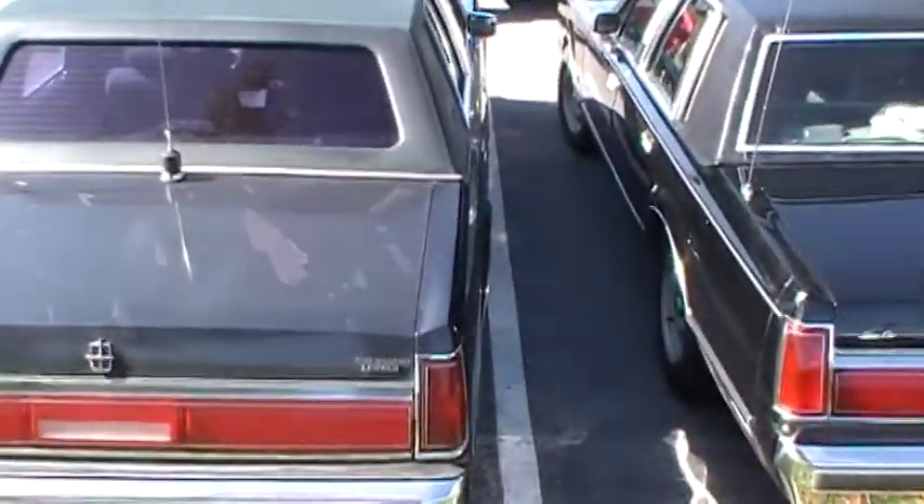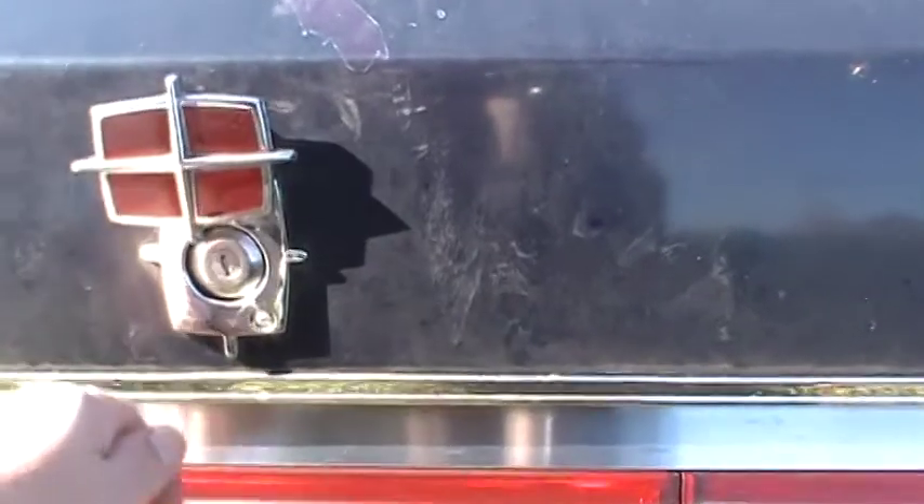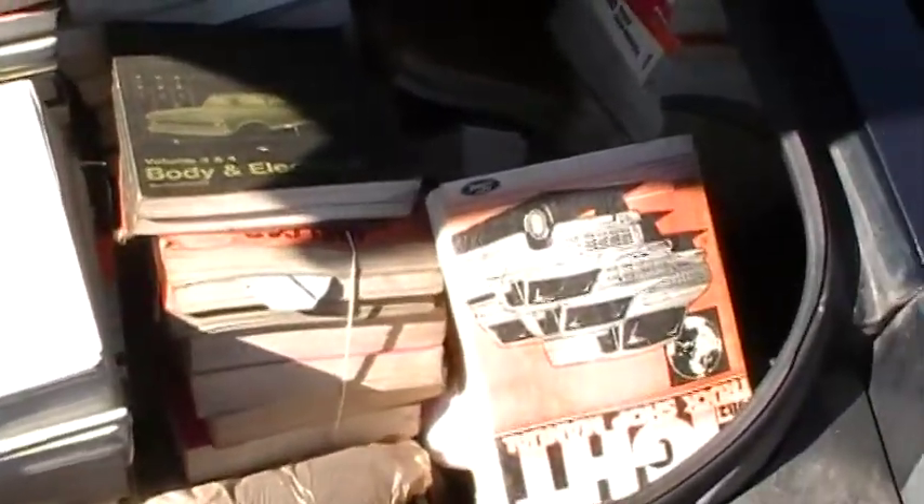Somebody donated me a whole bunch of service manuals. Look at that. Gonna have to go through these when we get home, see who wants what. I don't think I'll ever be able to use all these manuals, but I appreciate the donations. That's only some of them - there's the rest. 1971 shop manual, a couple of them. 76 truck manual, 77 car, 72 truck. Wow.